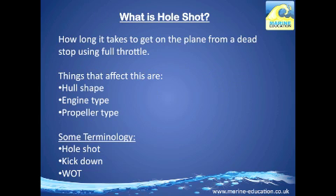We've mentioned hole shot a few times already, so it's worth clarifying what this actually means. Basically, it's when you go from neutral to wide open throttle — the time it takes to get out of the hole and up onto the plane. A hole shot is rapid acceleration from a stop position. Kick down is rapid acceleration from a position when you're already in motion. WOT is a term used in the marine industry meaning wide open throttle.